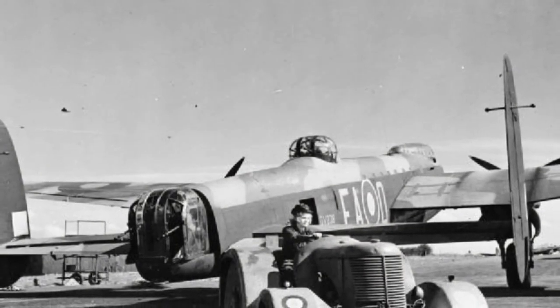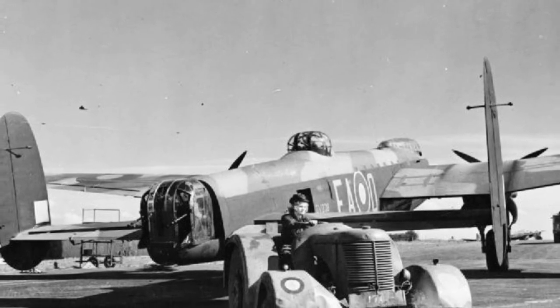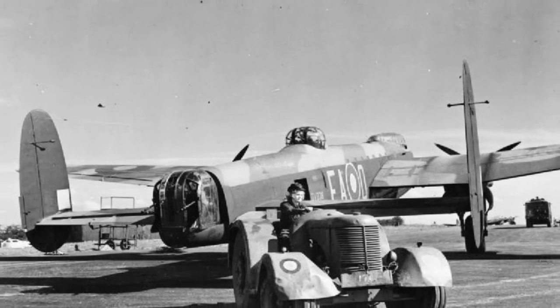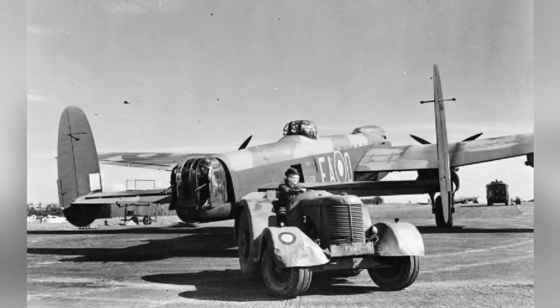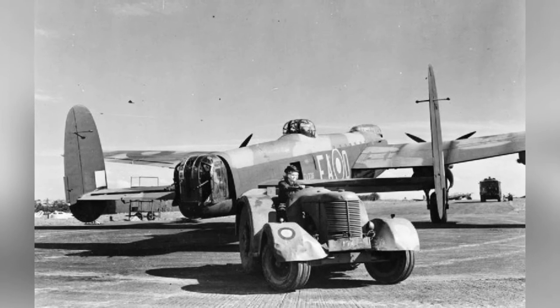In 1942–1944, Leading Aircraftwoman Lillian Yule was seen towing an Avro Lancaster B Mark III bomber of No. 49 Squadron RAF to its parking spot at RAF Fiskerton, Lincolnshire, England. The bomber, DV-238, was later lost during a raid on Berlin, Germany on the night of 16–17 December 1944 with No. 44 Squadron RAF.